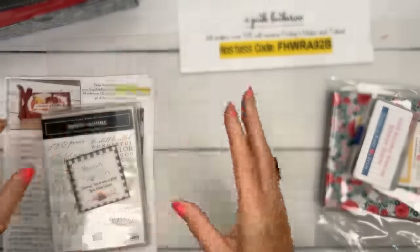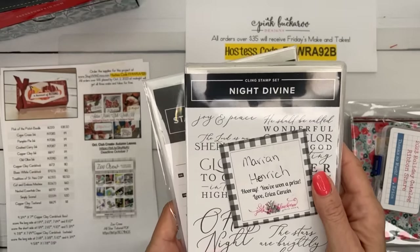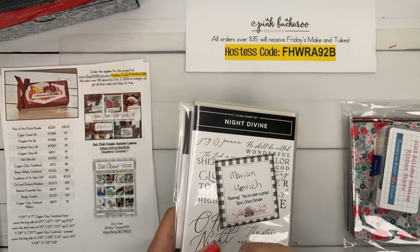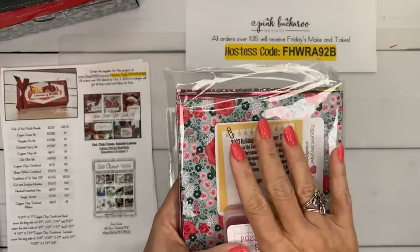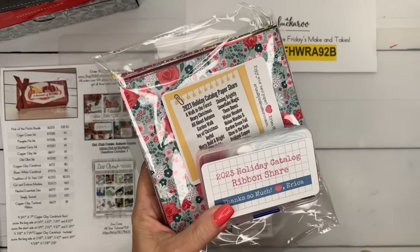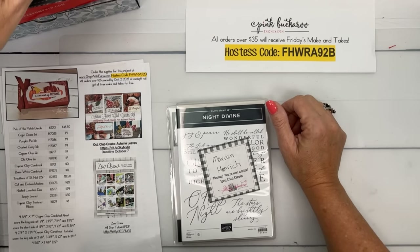Let's get on to Facebook Friday. The prize from last week goes to Marion Henrich — Marion, I don't have your mailing address, so please email or message me. You can share my video on Facebook or YouTube, and I'll pick someone at random next week. This week's prize is a paper share and a ribbon share — a holiday catalog paper share and a holiday catalog ribbon share. Share the video and put in the comments that you shared.